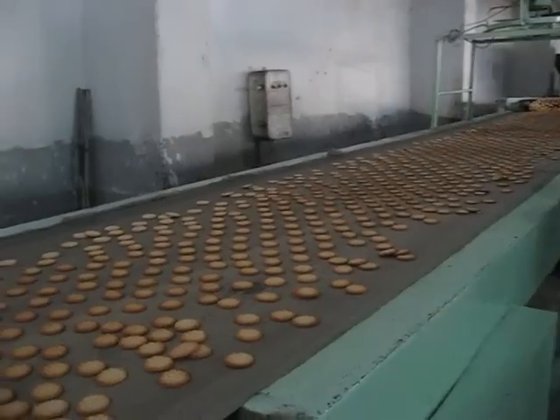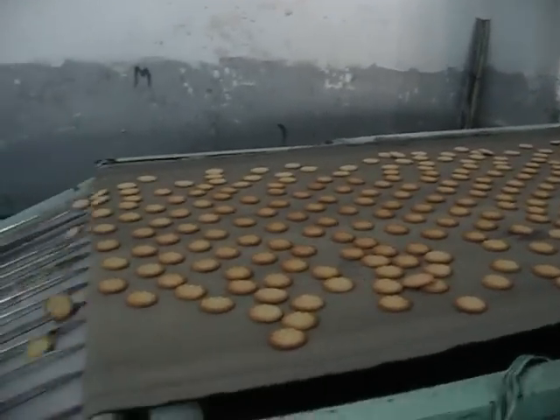Seven minutes later, they emerge golden brown and fragrant, ready for cooling and packaging.